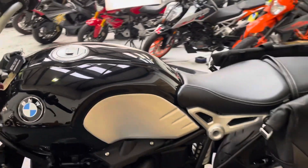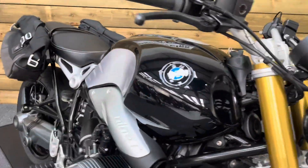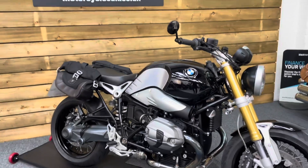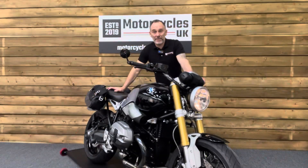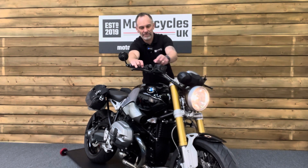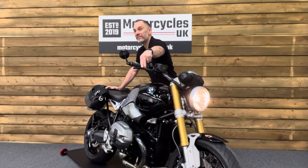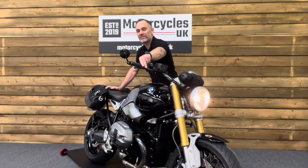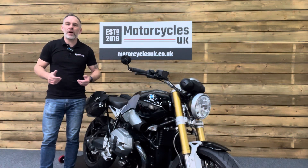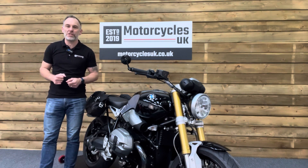So if you are in the market for a practical retro motorcycle, look no further than this stunning BMW R9T. Let's fire this one up and have a listen. Here at Motorcycles UK all our bikes come with the current MOT, servicing if required at time of sale, and a thorough safety inspection.